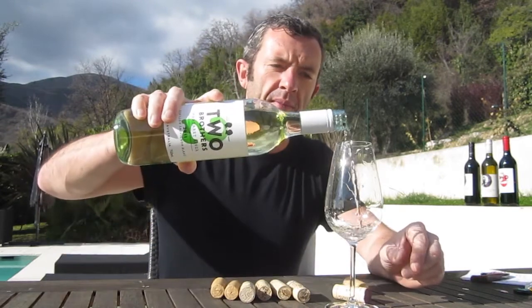This is the Two Brothers Semillon Sauvignon Blanc from Margaret River. The wine is produced by Ben Gold at the Blind Corner Winery and this is their house wine, easy drinking.